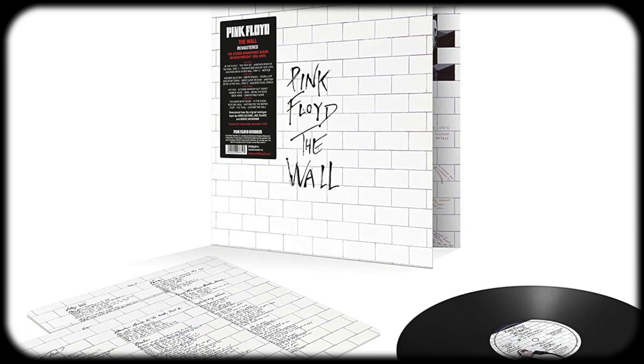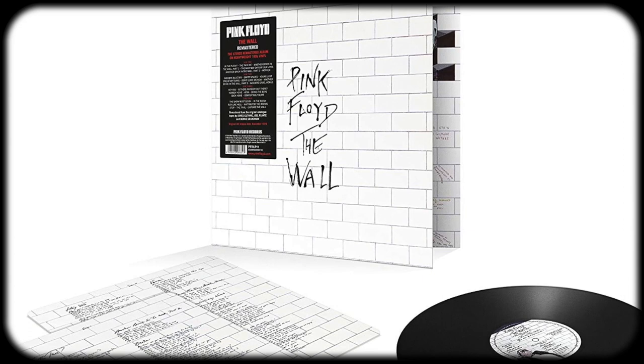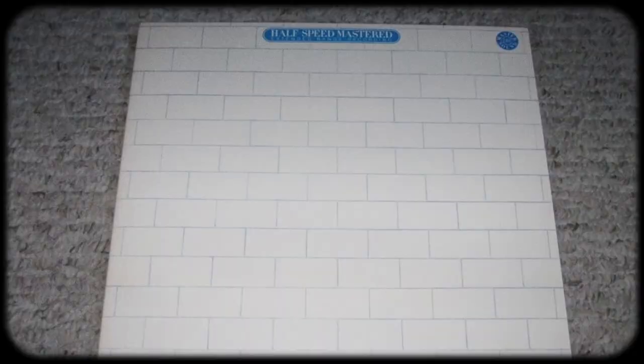Before I dive into what pressings to look for, I should steer you away from a couple of releases, including the recent 2016 reissues put out on 180-gram vinyl. They aren't terrible, but they are digitally sourced and by all accounts can have significant surface noise. The upside is you can find them most anywhere records are sold, so they do make a good stopgap until you can find an original pressing.